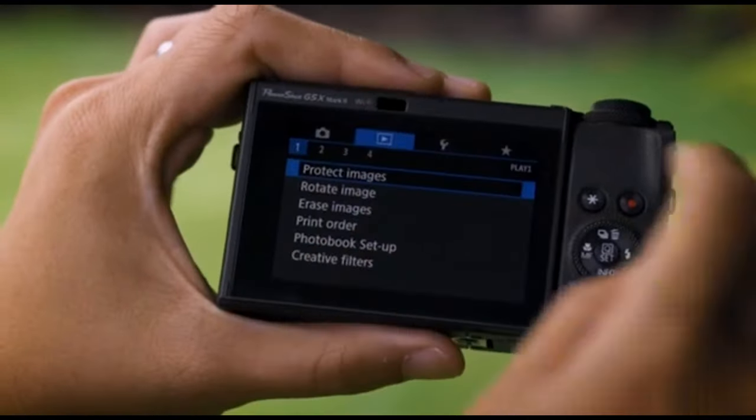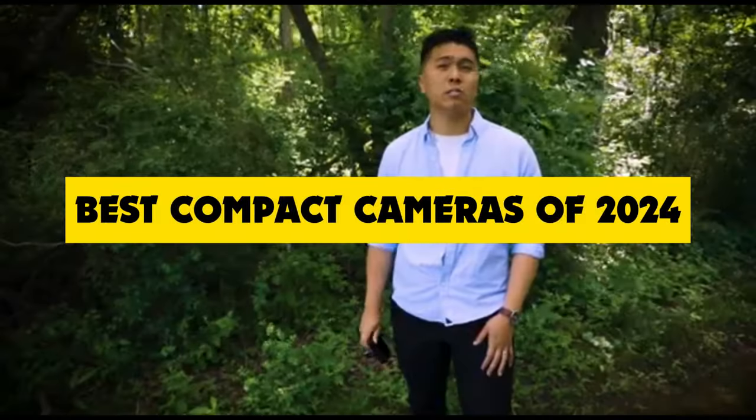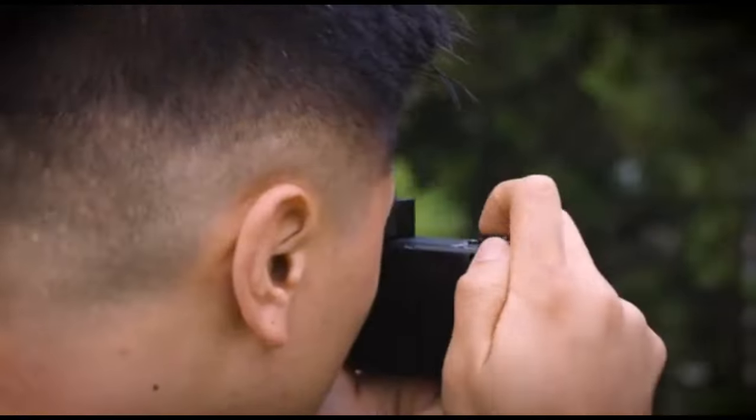Hey everyone, welcome back to the channel. Today we're diving into the world of photography and exploring the best compact cameras that 2024 has to offer. Whether you're a seasoned photographer or just looking to upgrade your point-and-shoot game, you're in the right place.